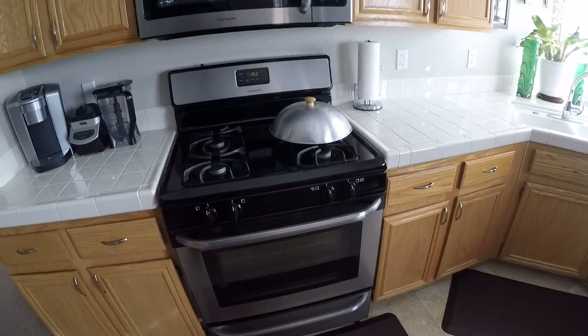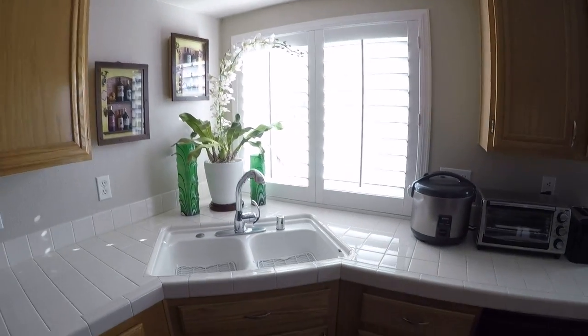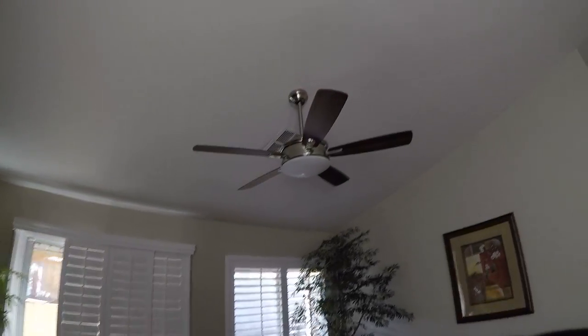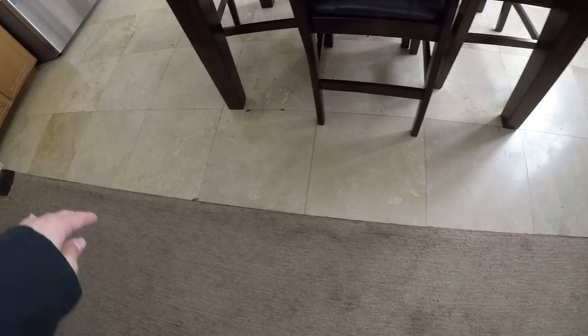Cabinets look clean, modern pulls, upgraded fan, carpet seems fine. There's no transition strip here, but sliding plantation door shutters.